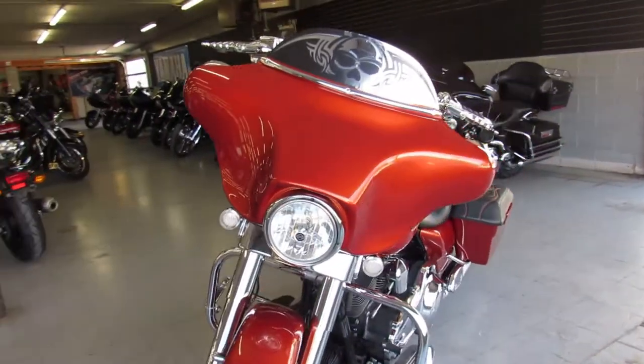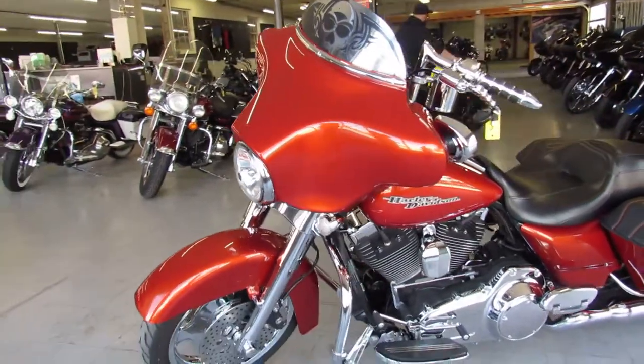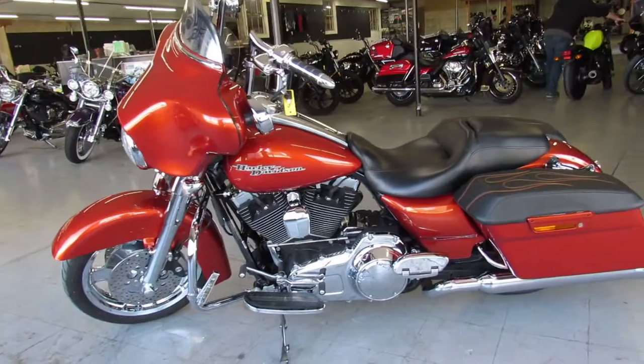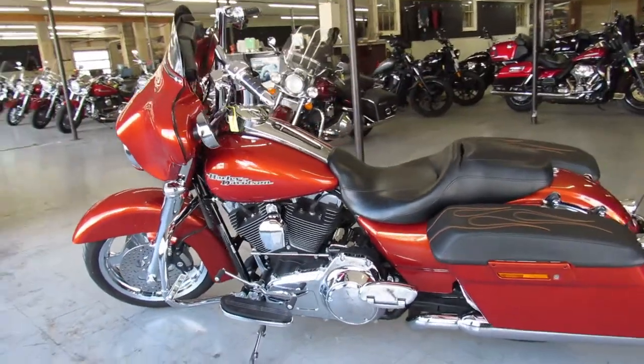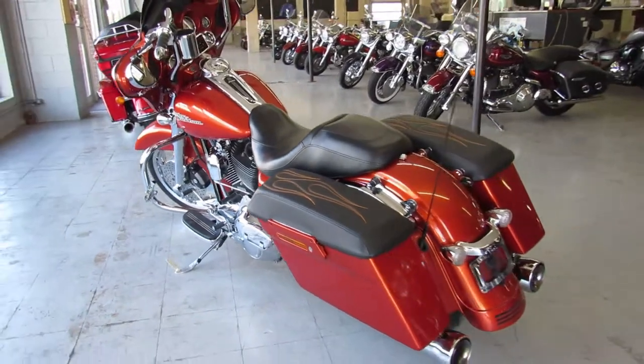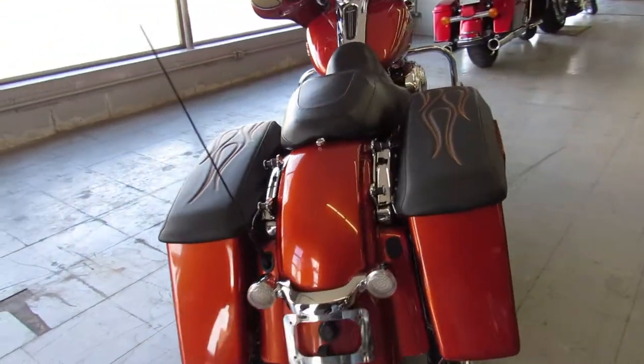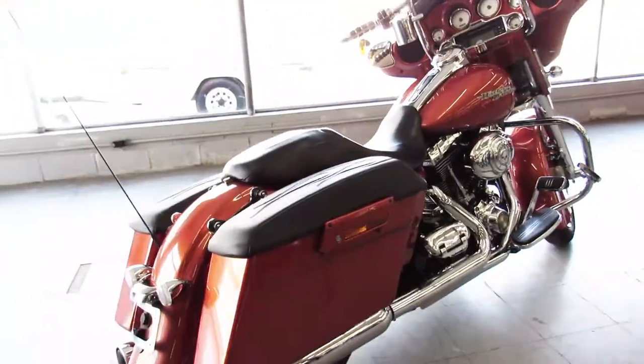It's got all the extras. It's got the burnt orange candy paint, chrome front wheel, chrome front end, chrome mini ape hangers, chrome switch housings, chrome levers, and it comes with the Willie G trim package. There's not much this one's missing. It's got a low profile seat and a Cobra exhaust. This bike's going to turn heads everywhere you go. Big money was spent building it.